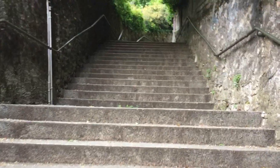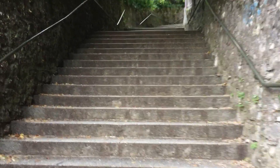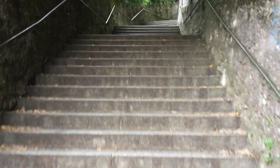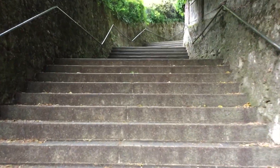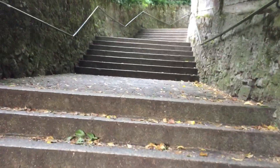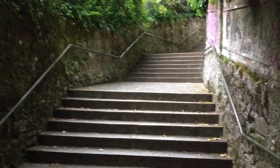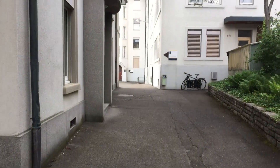It's time to go up the stairs to a place I know which has a nice view, and I bet you will enjoy it. I'm taking up these stairs even if it takes a while, to show you the beauty of the city where I'm studying.